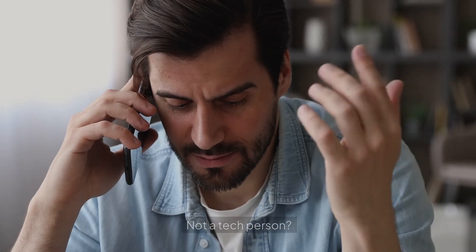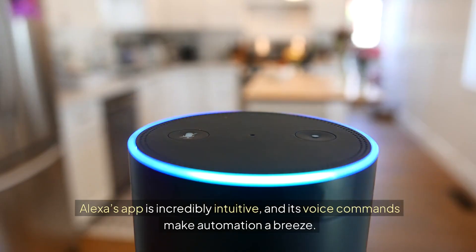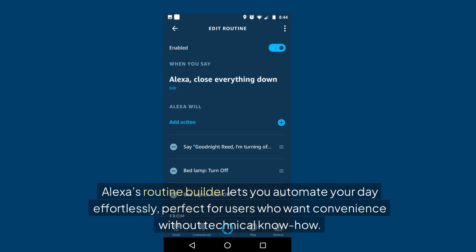Not a tech person? No problem. Alexa's app is incredibly intuitive, and its voice commands make automation a breeze. "Alexa, turn off the kitchen lights." It's that simple. Alexa's routine builder lets you automate your day effortlessly, perfect for users who want convenience without technical know-how.